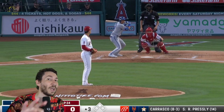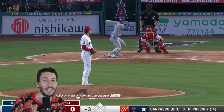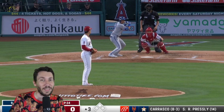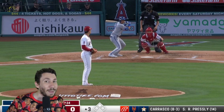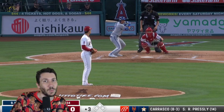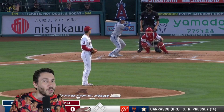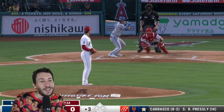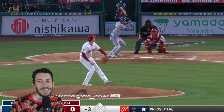He threw three secondary pitches, all strikes. That's what's important there. A lot of guys try to do that — they've got a slider, they've got a changeup — but then they bounce it, and they bounce the next one, and they don't get around it. Otani just executed it. If pitchers just executed their stuff more, they'd have more success. Otani's just executing.